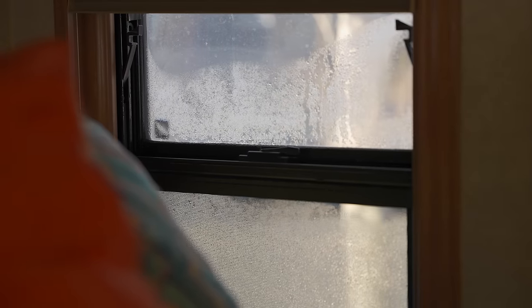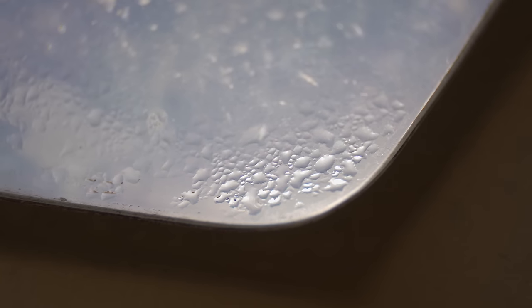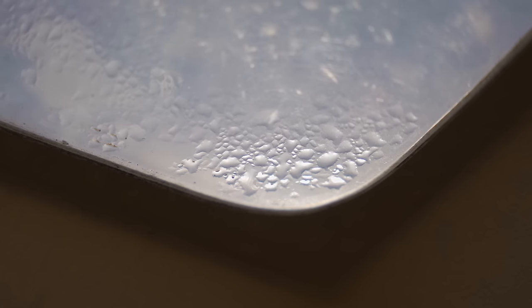Besides keeping the interior warm, you may also run into condensation. Since the RV is all closed up and you're breathing in there — or running a propane heater that releases moisture — that moisture can contact a cold surface like a window and condense. Condensation can build up in dark corners, underneath the mattress, and on your windows, and if left there it can start to grow mold. You're going to want to stay on top of the moisture situation.